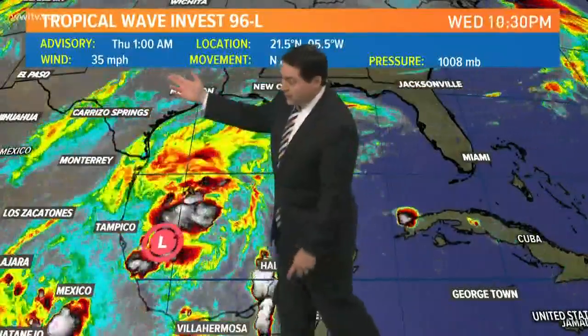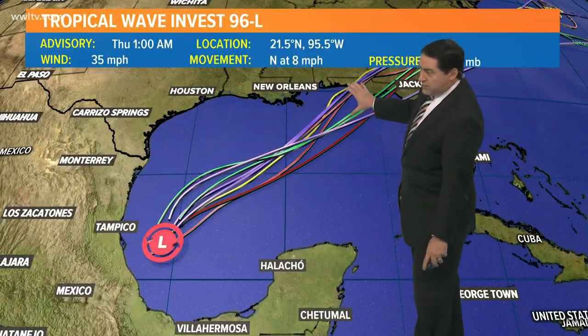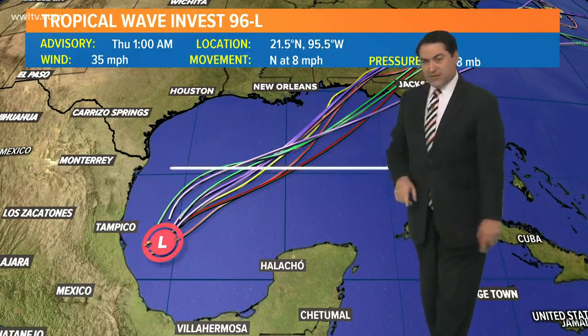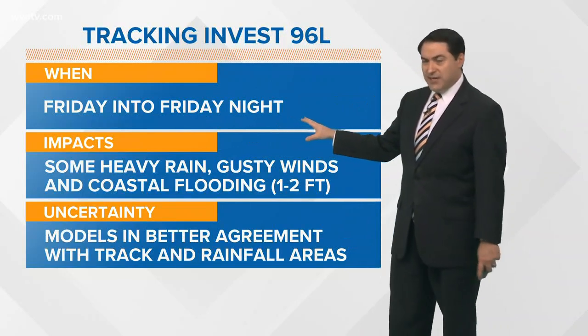We do have winds of 35 mph, moving north at eight, and the pressure at 1008 millibars. Forecast models take it off to the northeast over the course of the next two to three days, then into the Florida Panhandle as we get into the Saturday time frame — close enough to us that we will feel some impacts across the southeast Louisiana coastline. So we're talking tomorrow into Friday night and Saturday morning.